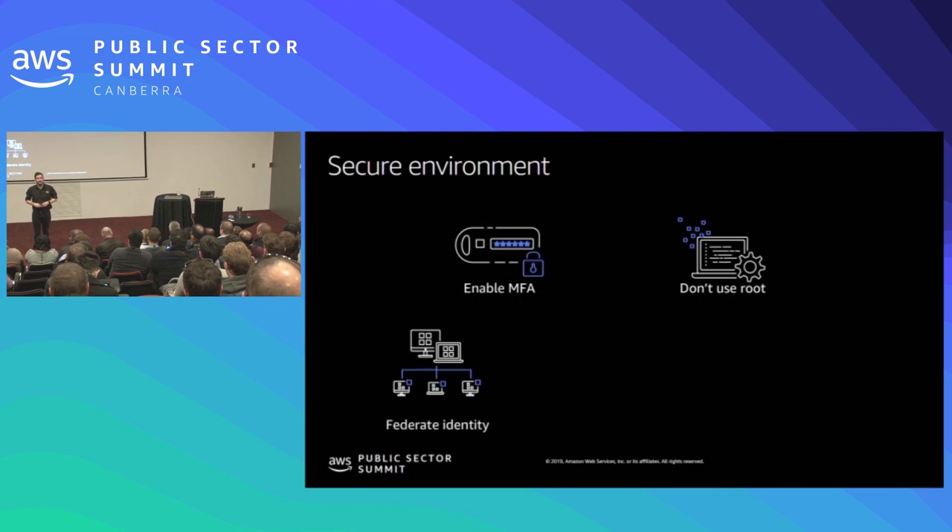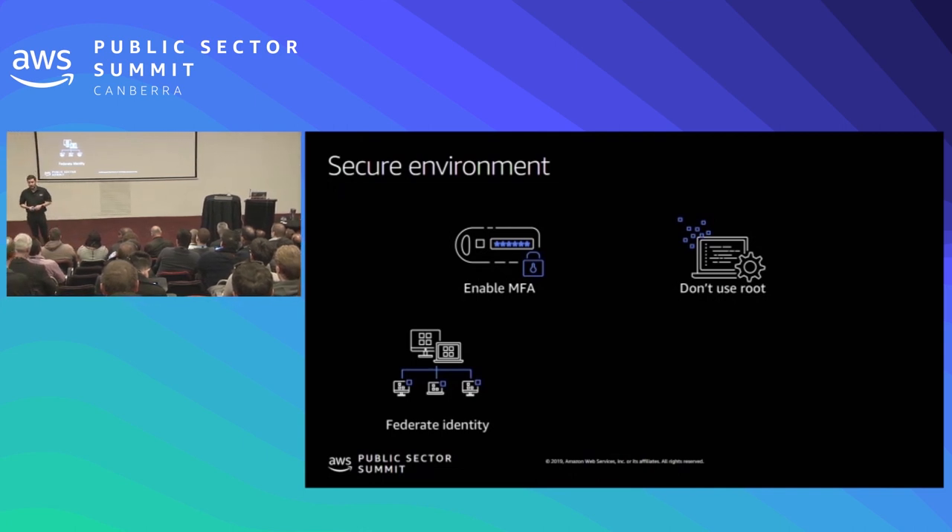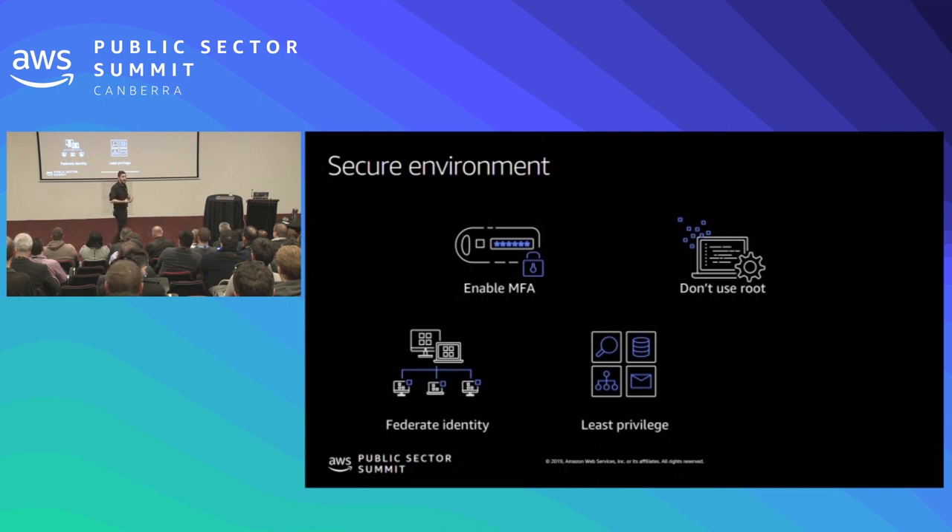Ideally, we want to federate our identity. We've already got identity stores within our organization — when somebody joins the Department of Pepper, the first thing we do is give them a Department of Pepper email address, and when they leave, the first thing we do is take that away. By federating that identity, we don't have to have two separate processes for keeping our users aligned, and they can log into AWS using the same credentials they use for their email. As we enable that federation of identity, we need to think about what roles we're giving people, ensuring those roles are scoped down to the least privilege that person needs to do their job.